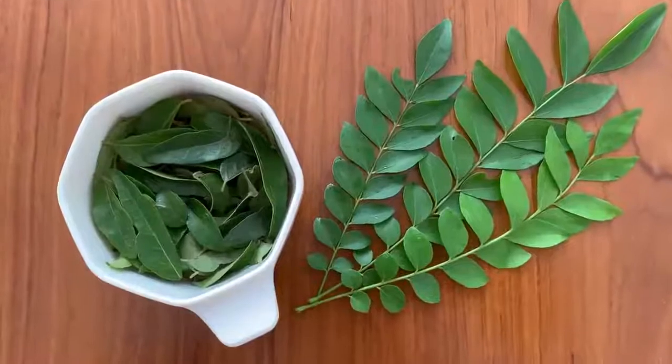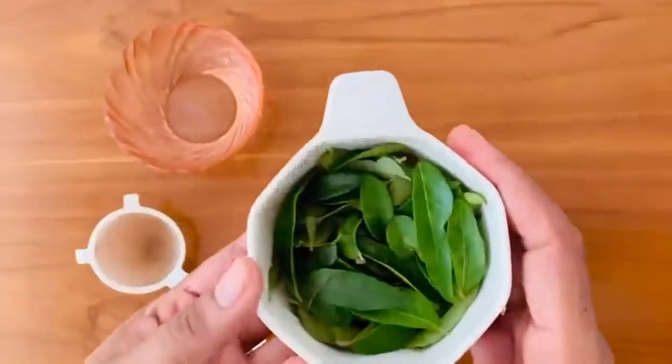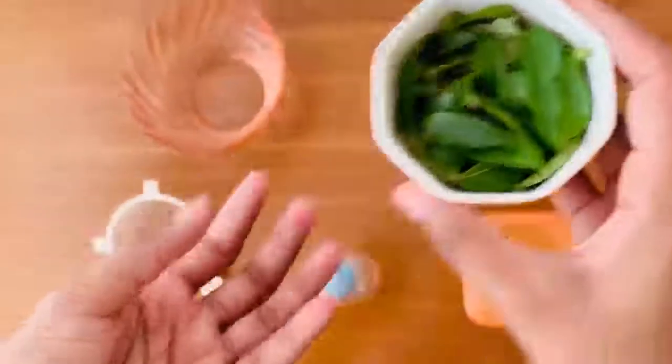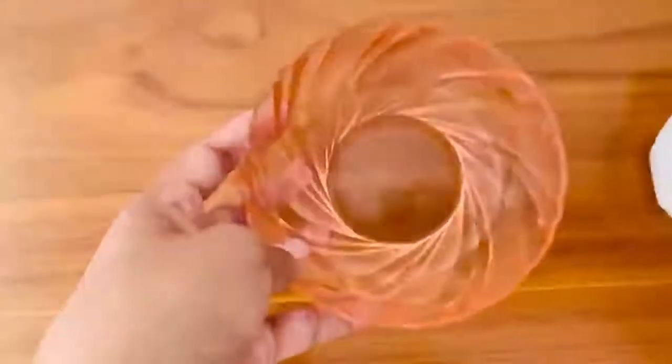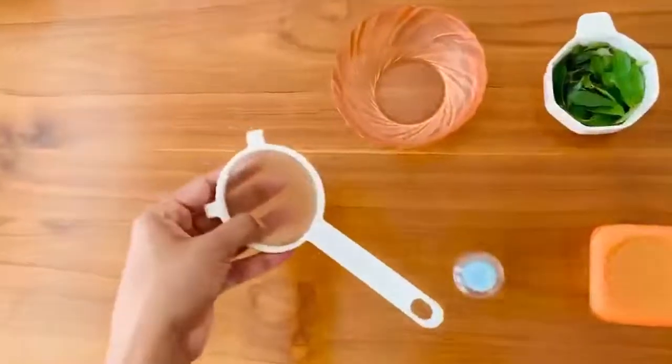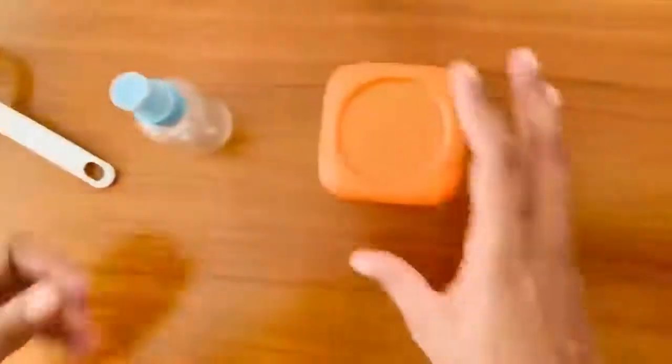So let's start. For this we need a handful of curry leaves, one cup of water, a strainer, and a spray bottle or a container.